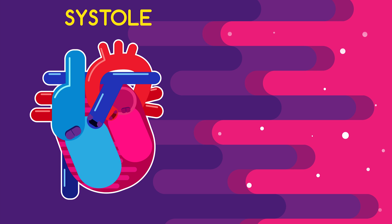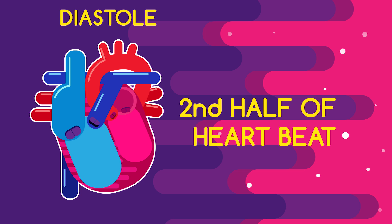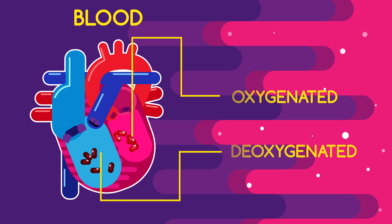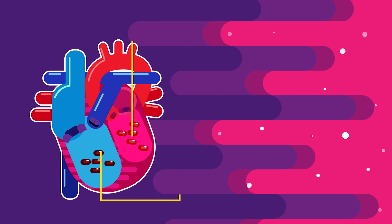Once the ventricles relax, the pulmonary and aortic valves close, causing the second thump of your heartbeat. When the pulmonary and aortic valves are closed, the tricuspid and bicuspid valves automatically open. During diastole, as this period is called, both oxygenated and deoxygenated blood fills into the heart.